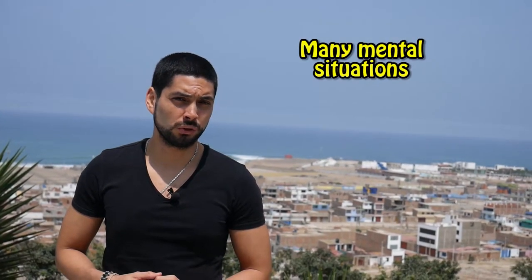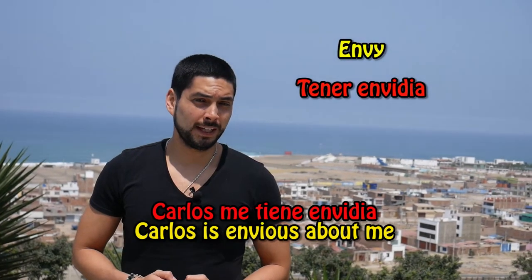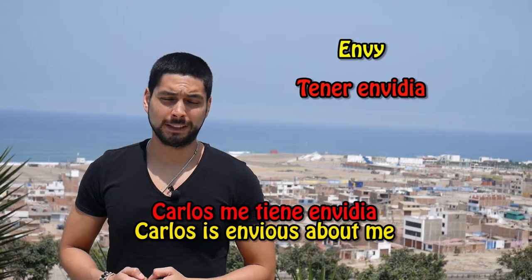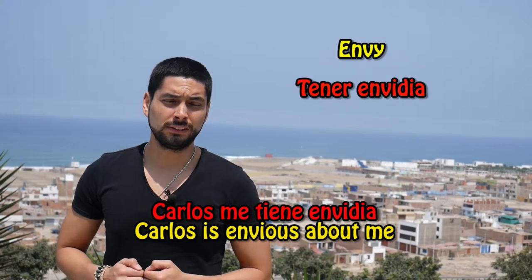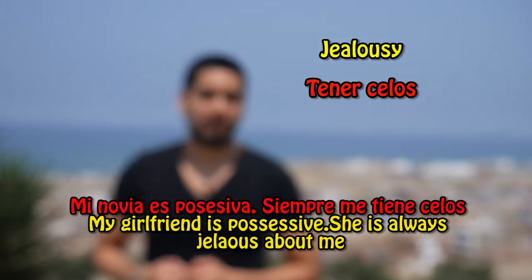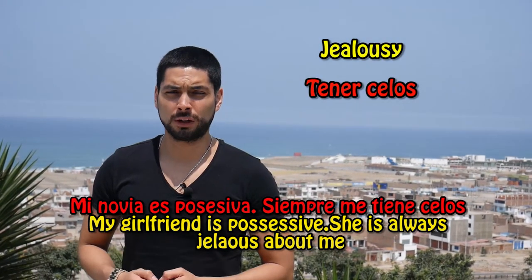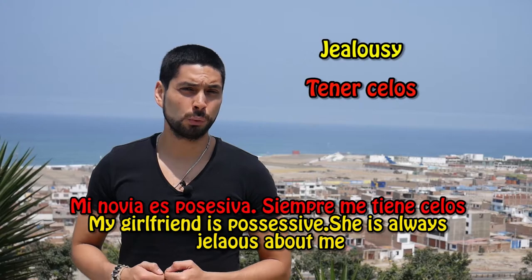Finally, TENER is also used to express many mental situations. We will see different examples. Carlos me tiene envidia — Carlos is envious about me. Mi novia es posesiva — Siempre me tiene celos. My girlfriend is possessive. She's always jealous about me.